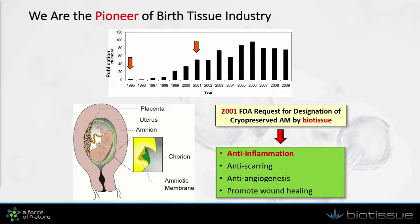By the year 2001, the FDA granted important claims to the product we produced through the cryopreservation technique in a process called request for designation. Please pay attention to this green box — it lists anti-inflammation, anti-scarring, anti-angiogenesis, as well as promote wound healing. All of those are very desirable therapeutic benefits in regenerative therapies.